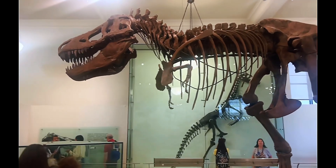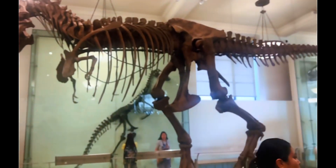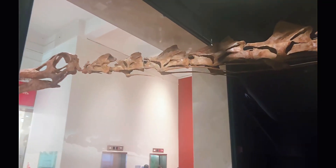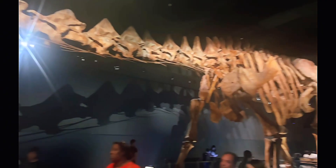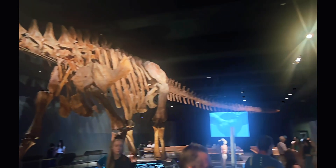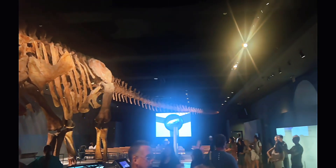Then we got another T-Rex. Rawr, T-Rex. Then we have the world's biggest dinosaur ever. This guy was a Titanosaurus, and I think 'Titana' means, like, big — because there's a Titanaboa, and that's the world's biggest snake ever.